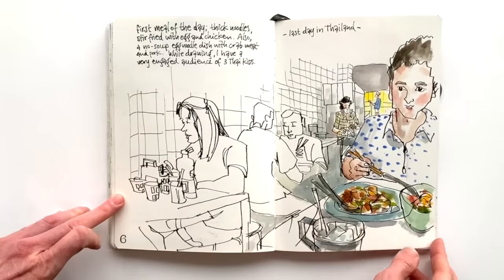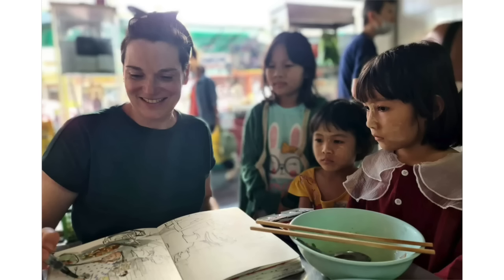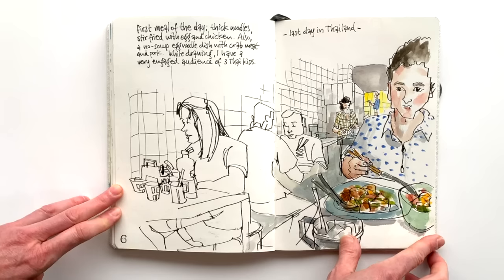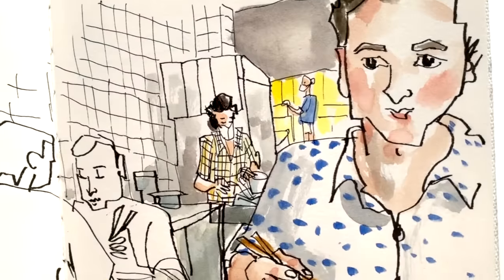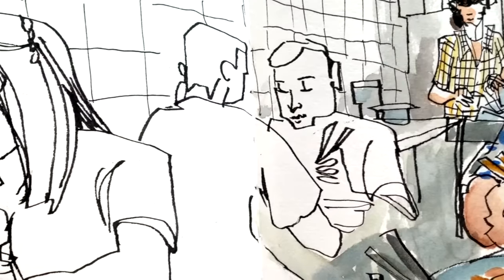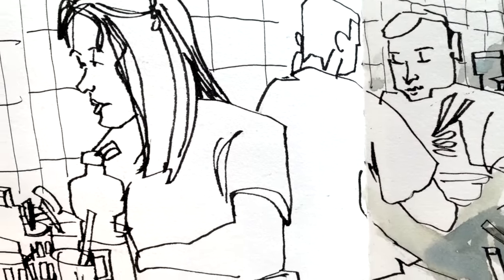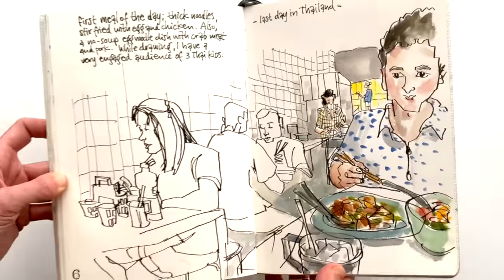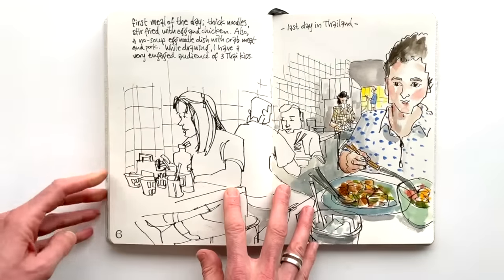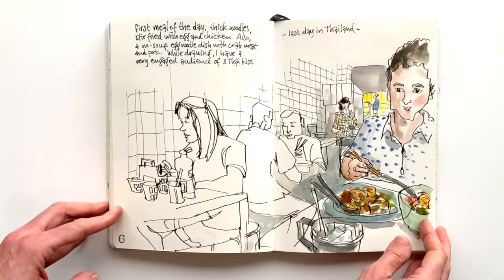Doing this drawing was so much fun because there were these three little girls gathering around, intrigued by what this strange lady was doing while also eating soup — drawing the place that was their grandma's, I think. They were naming the colors in my palette in English, which was so cute; they were practicing their English. It was just fun — I was making friends and a connection for just a few minutes.